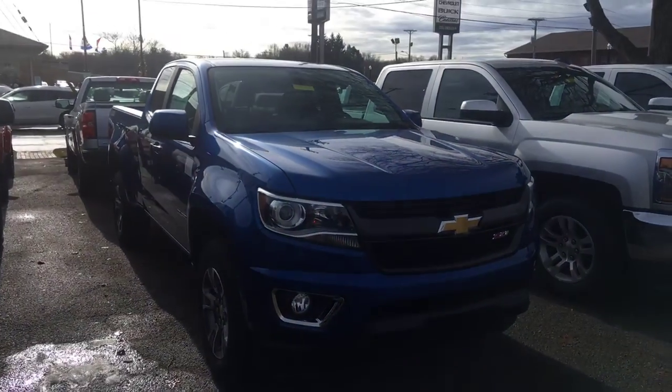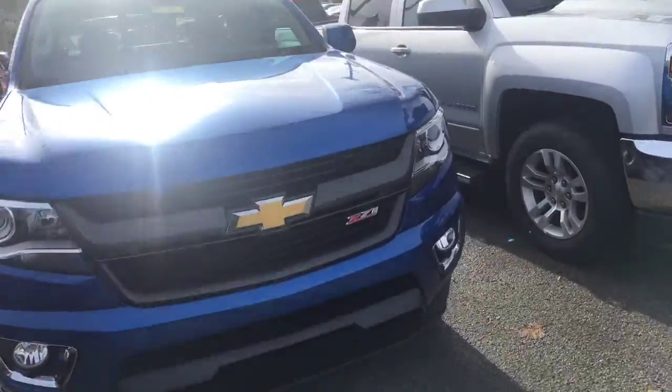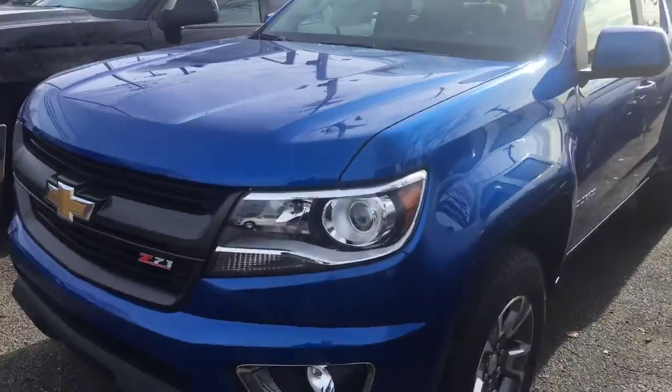Hey guys, Gabe Schlegel here from Columbiana Buick Cadillac Chevrolet. Just here to take you a quick video — we got some fresh 2018 inventory in stock right now.